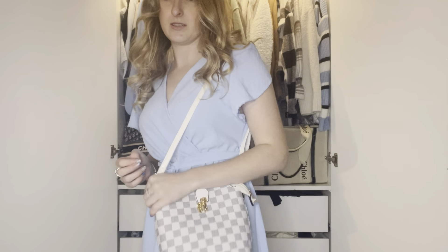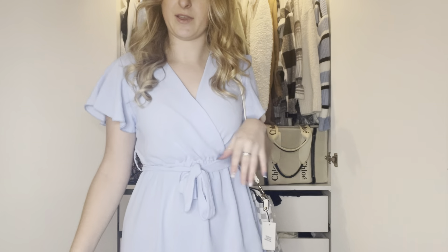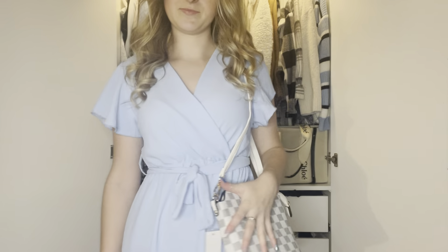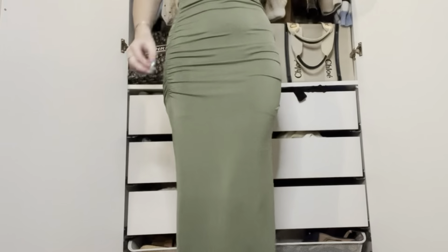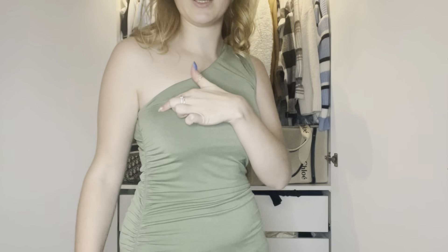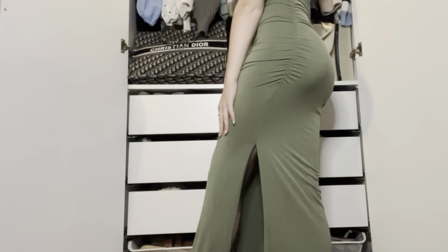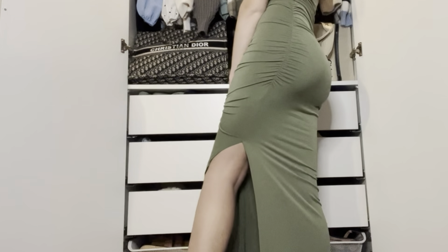The bag looks nice with this outfit — that'll go nicely for an evening. Here is the next item: it's a maxi bodycon dress, one shoulder. I've just tucked my bra strap in, so if you can see that, that's what that is. This was only £5.99, which is ridiculous because it's so nice. It's got a split in the side and I really like it. I've been struggling so much to find dresses that fit me.